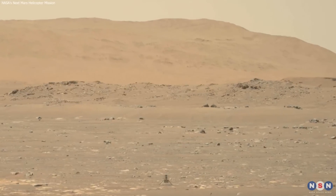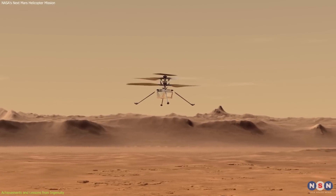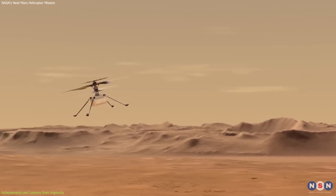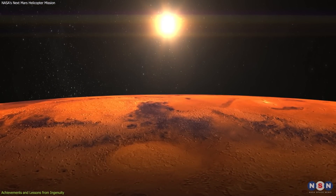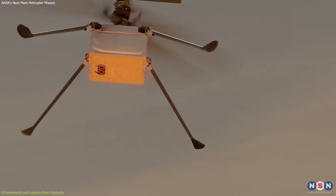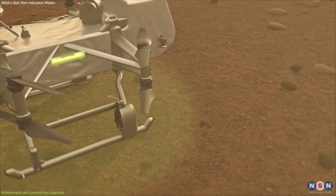Ingenuity made its first flight on Mars in April 2021. The helicopter has provided invaluable data on the dynamics of flying in the Martian environment, where the atmosphere is just 1% the density of Earth's. This data is crucial for future aerial missions and has already begun to inform new designs and concepts for Martian rotorcraft.